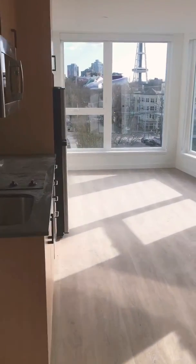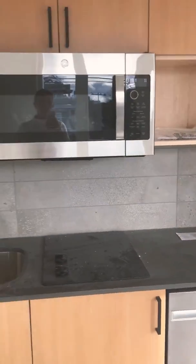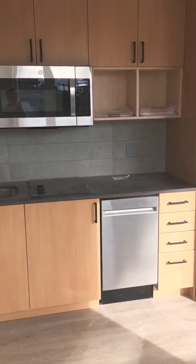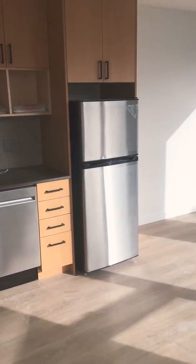On your left, you have the kitchen area. The kitchen area comes with a microwave convection oven, stovetop, sink, dishwasher, plenty of storage, and a stainless steel refrigerator.